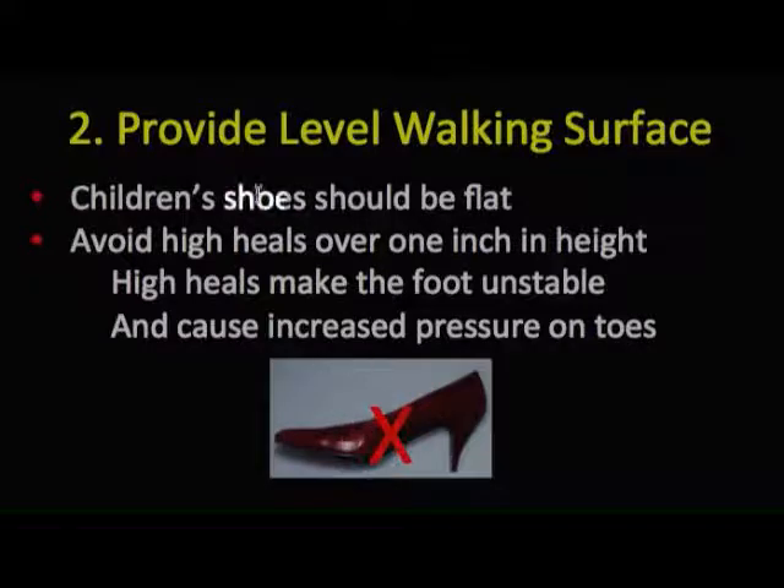The second principle is to provide a level walking surface. Shoes should be flat — avoid high heels greater than one inch in height, because high heels make the foot unstable and increase the pressure on the toes.